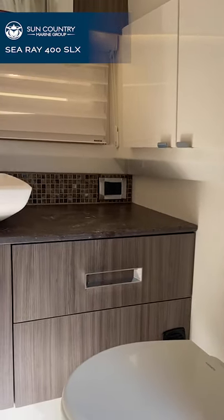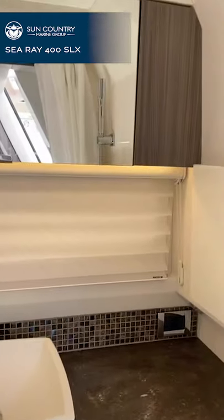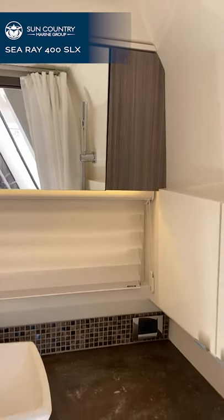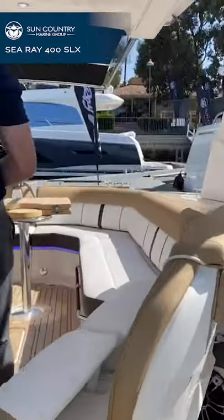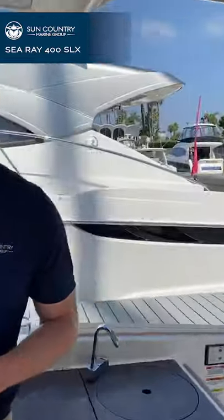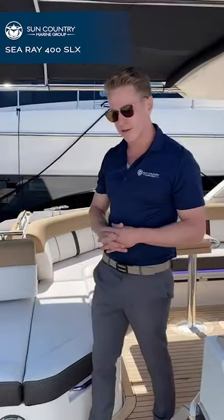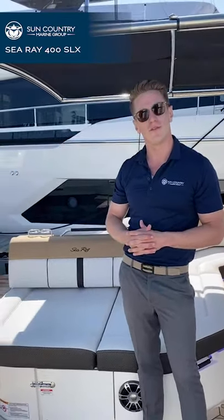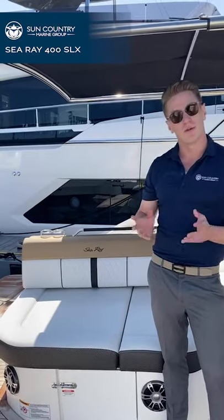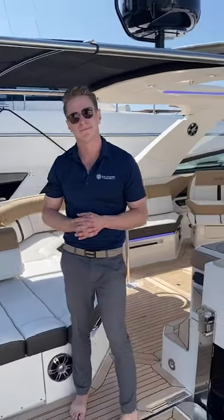In addition to the outdoor shower, there is also a shower in the head — there's a little shower wand that goes into the wall, and there's a rack up there to hold it. It's a wet head. What a beautiful boat. In addition to the 400 SLX, we did just get in another all-new model from Sea Ray — the 350 SLXR, which features a new engine package from Mercury Marine, the 450 racing engines. Along with many other models in our Sea Ray line, they can be found at scmp.com.